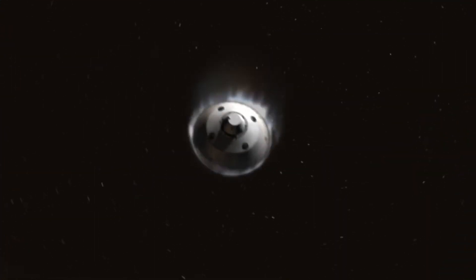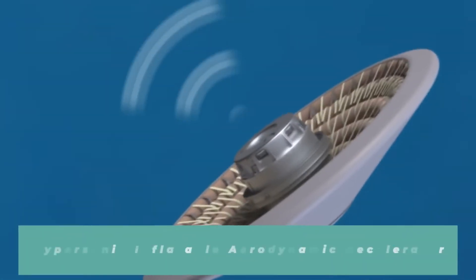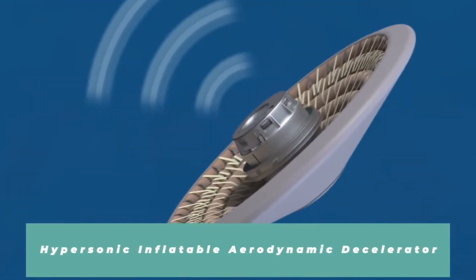Some of the trick in entering an atmosphere is when you do have it, but it's really thin. One of the technologies NASA is developing to handle those situations is called HIAD — Hypersonic Inflatable Aerodynamic Decelerator.